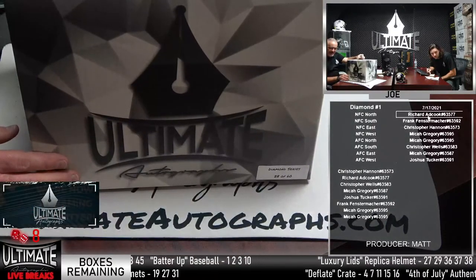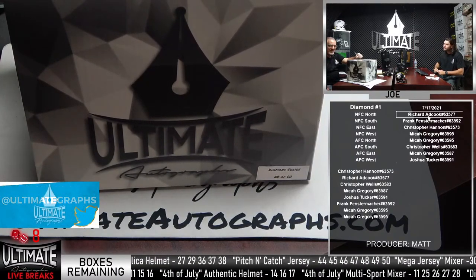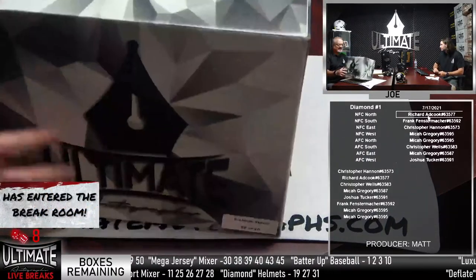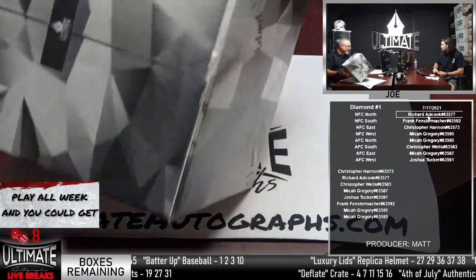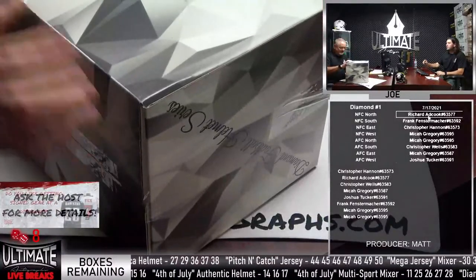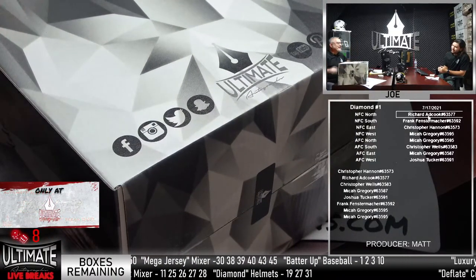We still have Dion, DK Metcalf, Ray Lewis, and TV 12 for box 28 on a 60. Good luck, gentlemen. Christopher Hannon, Richard, Christopher Wells, Micah, Joshua — Micah's got three spots here — and Frank. Say what you will about UA — say nice things please — we do have the coolest boxes. I don't even think that's hyperbole. I'm saying we have the coolest boxes in the country.